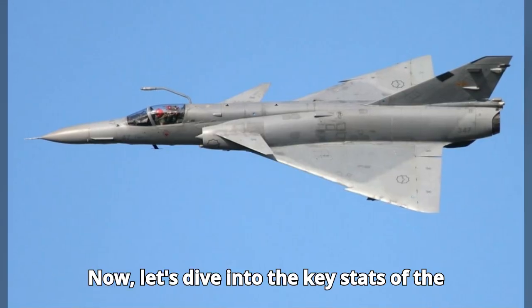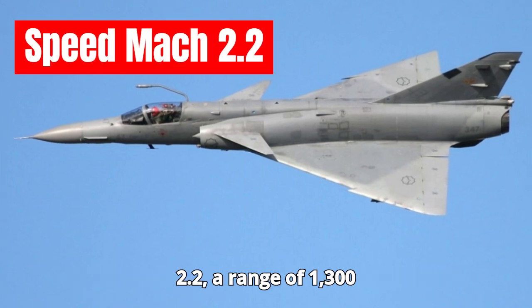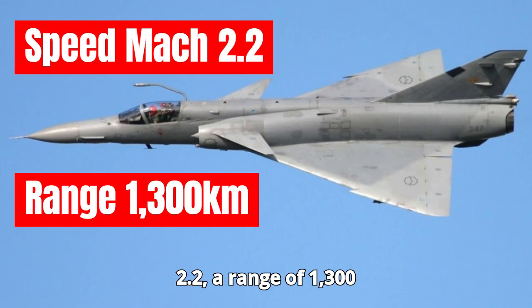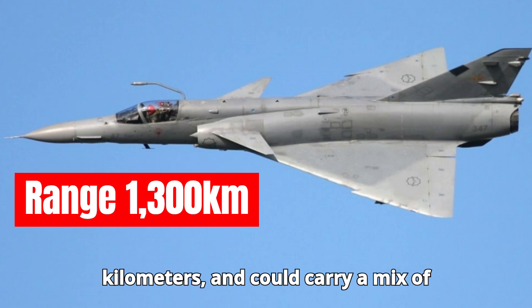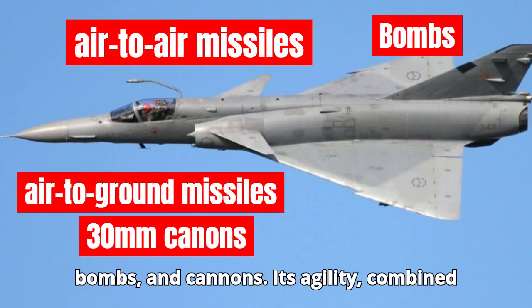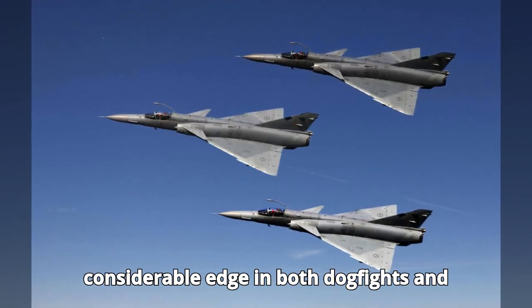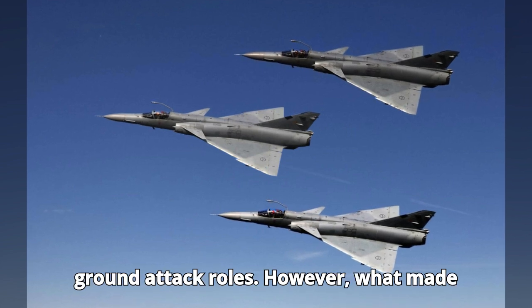Now, let's dive into the key stats of the Cheetah. It had a maximum speed of Mach 2.2, a range of 1,300 kilometers, and could carry a mix of air-to-air and air-to-ground missiles, bombs, and cannons. Its agility, combined with advanced avionics, gave it a considerable edge in both dogfights and ground attack roles.